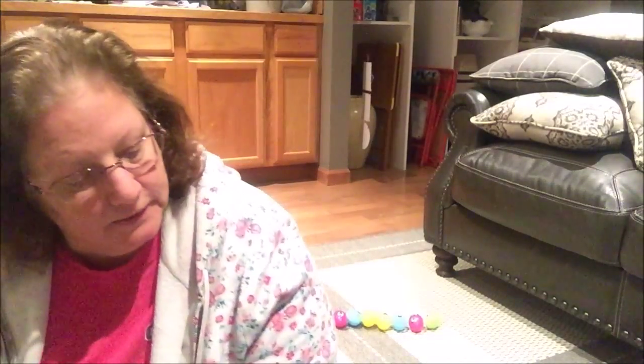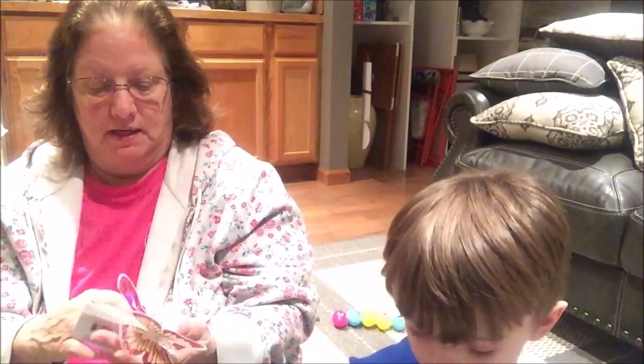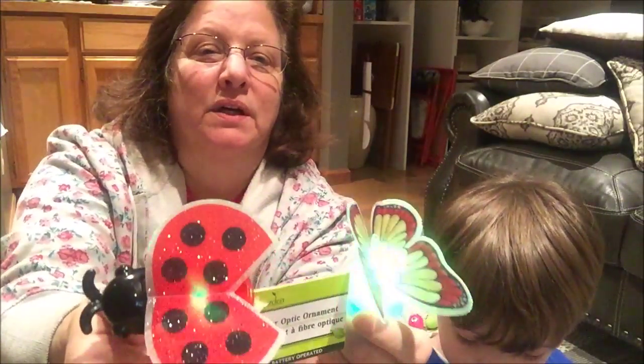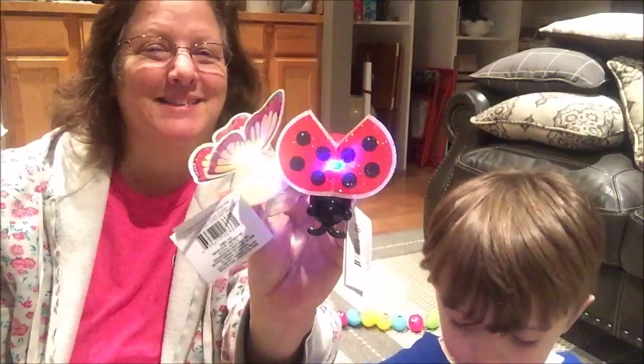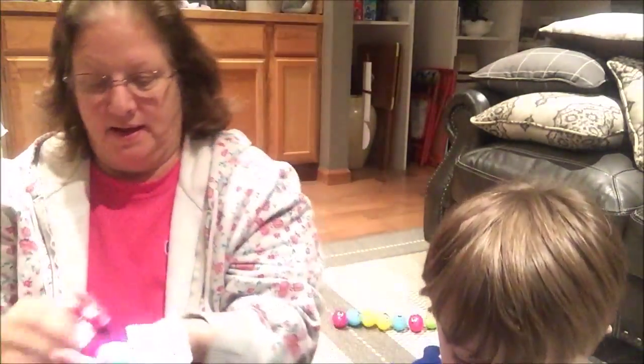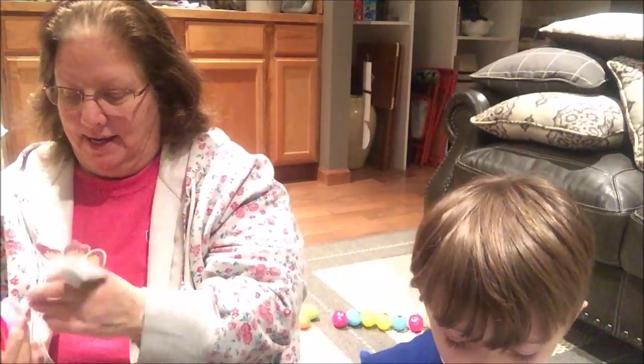We're getting down to our last couple things. Look at that — Grandma picked up three of the fiber optic things. Turn them on. How do you turn them on? Look — so cute! There we go. Wow, very nice. I love those. Got the ladybug, this butterfly, and that other butterfly.